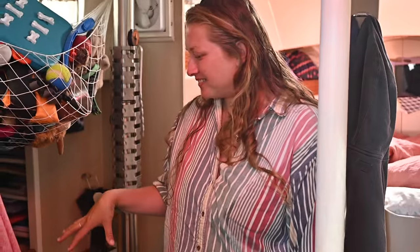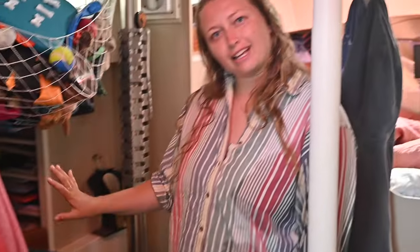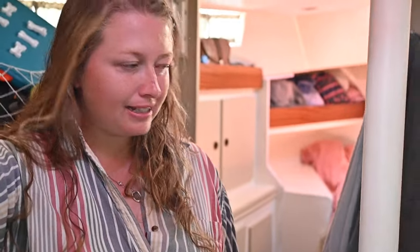We have another seat over here, but we always have stuff on it — that's where the laundry goes. And this is all of Marlo's collection. There's a whole other cubby space back here, and storage in the seats of course. Little bookshelves. And here's our head.